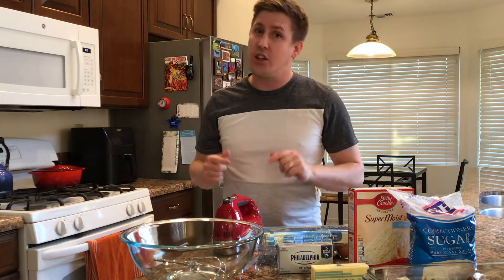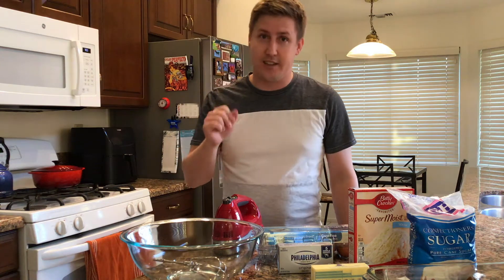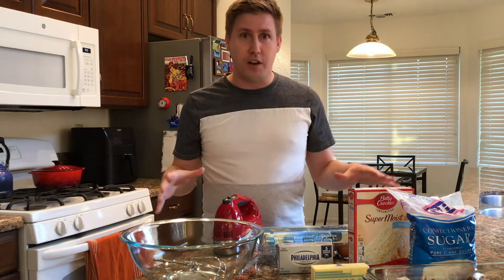So for me, it's a recipe called chess cake — not cheesecake, chess cake. It was passed down from my grandmother to my mother to me, and I love to make it. As you can see, I've got ingredients in front of me right now, and I'm about to make it.